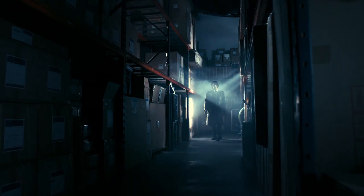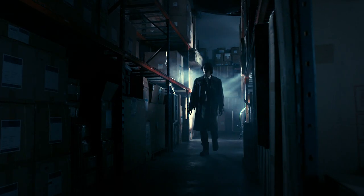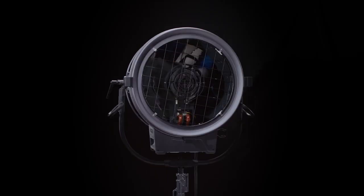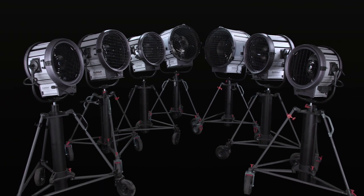With the power to pierce through the darkness, the search is over. FilmGear's new Powerbeams — a ray of hope for filmmakers by filmmakers.